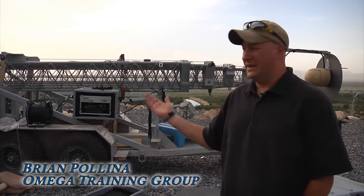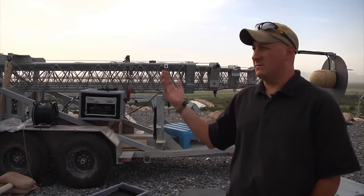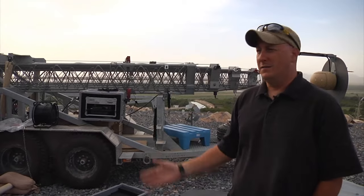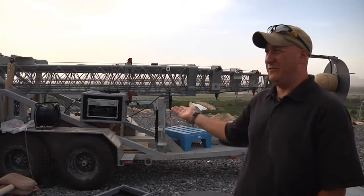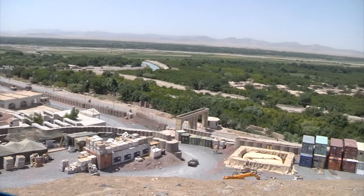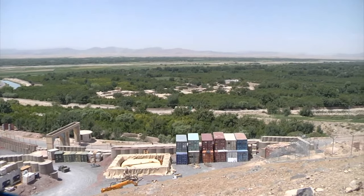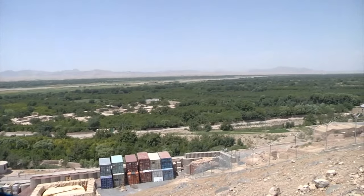I work with Omega Training Group, part of the BETSY RAID program. We go to the various FOBs and give them a force protection multiplier with the RAID tower. This one's an 80-foot, so basically it'll give them the ability to have eyes over a wider area, and it also helps in their planning.